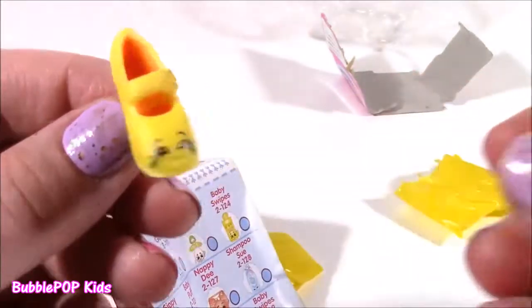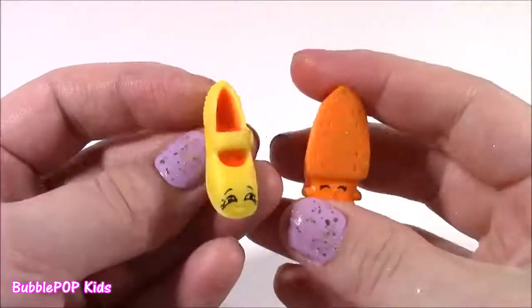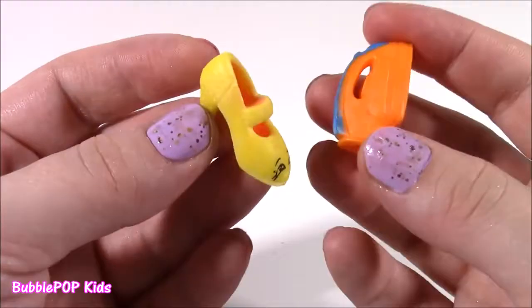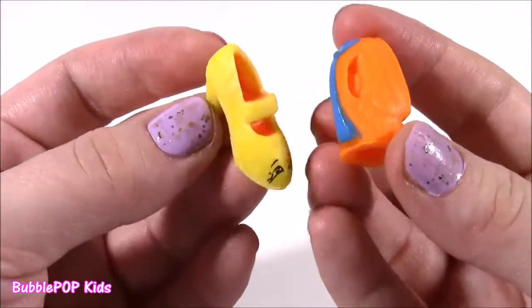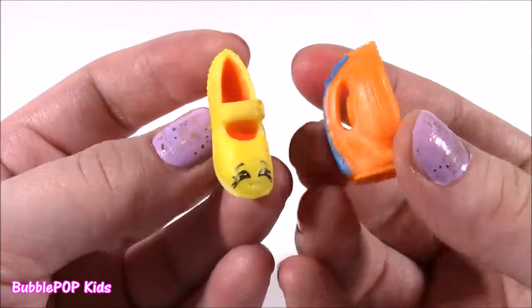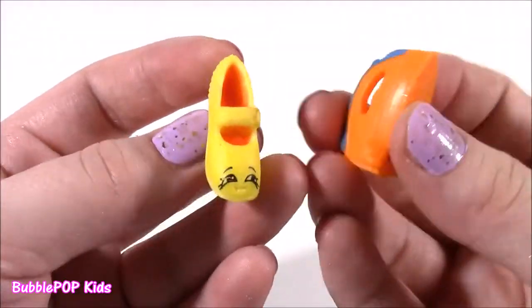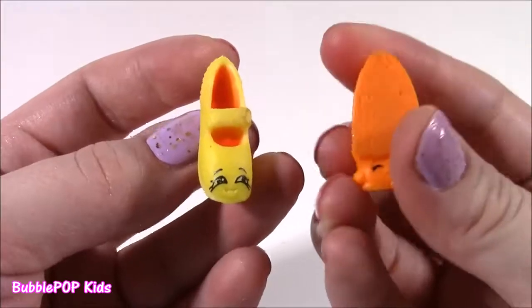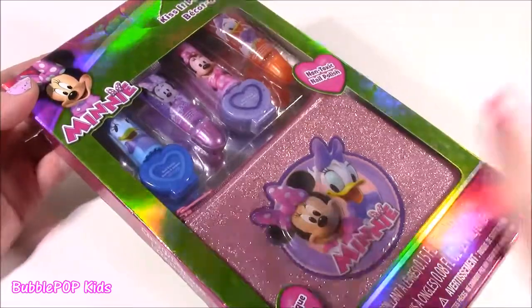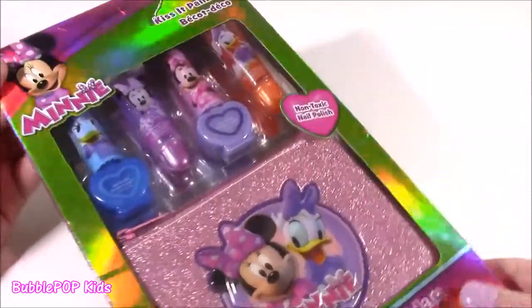After opening up that blind basket, it is pretty clear that these are not real — these are definitely fake Shopkins. They're the weirdest colors and they even feel kind of strange, not like the real ones. Don't like them. Enough with the fake Shopkins — I cannot believe I got those.